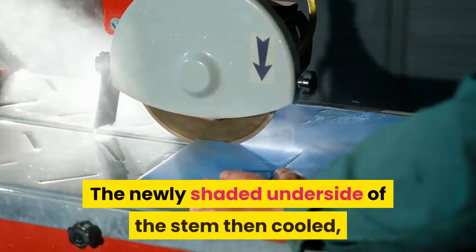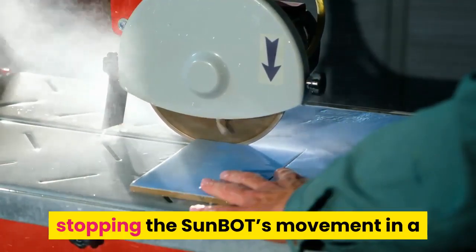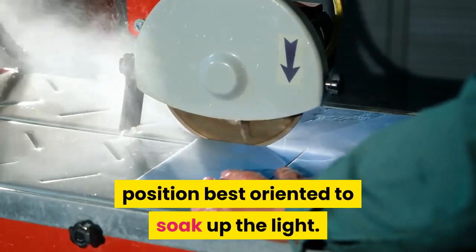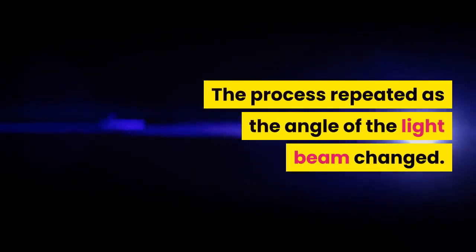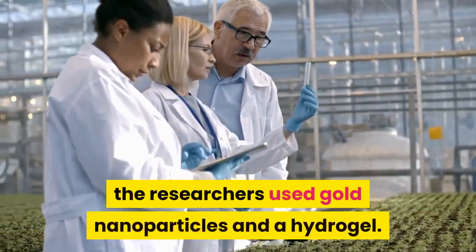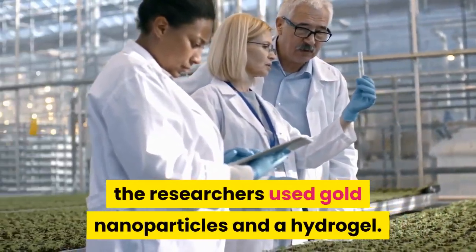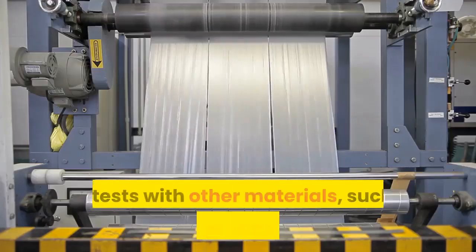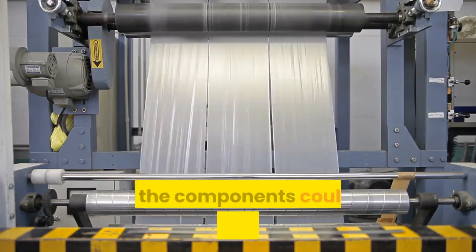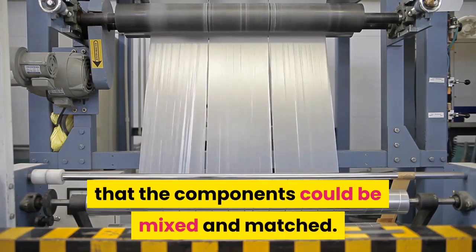The newly shaded underside of the stem then cooled, stopping the Sun BOT's movement in a position best oriented to soak up the light. The process repeated as the angle of the light beam changed. To build their initial Sun BOTs, the researchers used gold nanoparticles and a hydrogel, but tests with other materials such as reduced graphene oxide and liquid crystalline polymers revealed that the components could be mixed and matched.